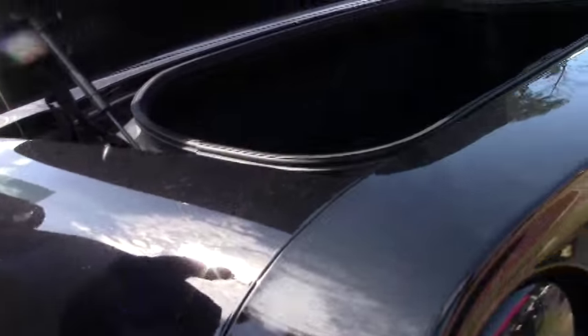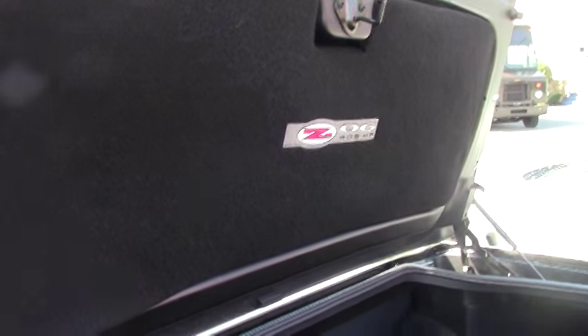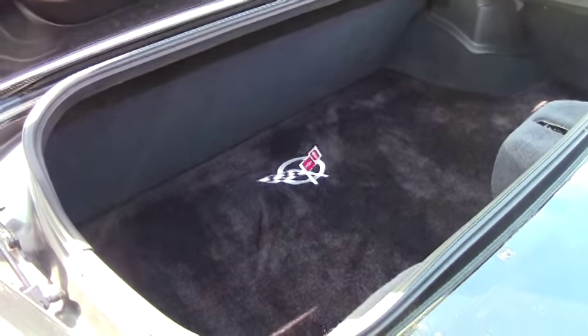As we make our way around, the trunk is nice and clean. It does have the Lloyd mat and the C06 cover for the back hatch.